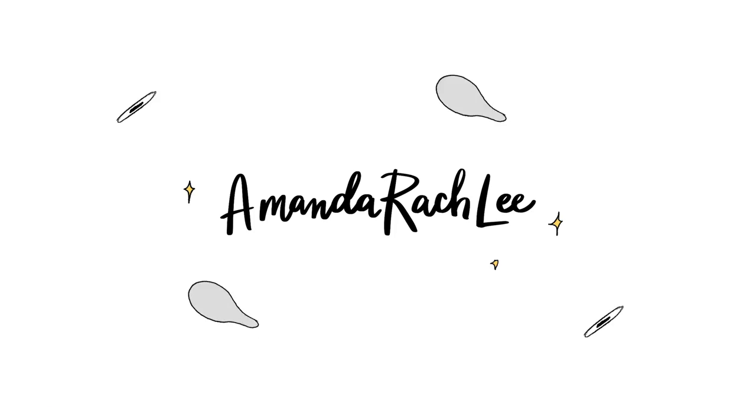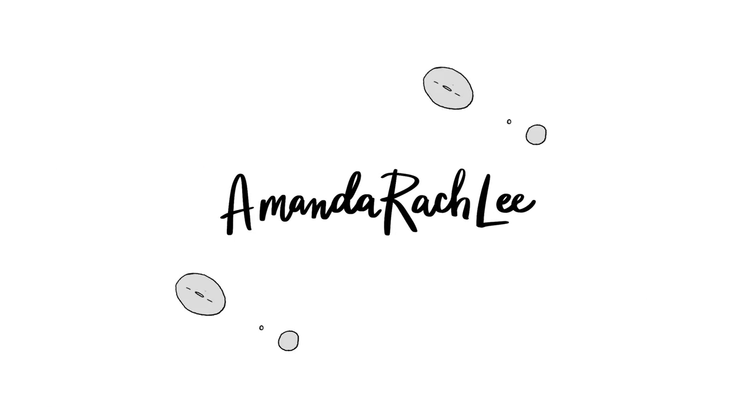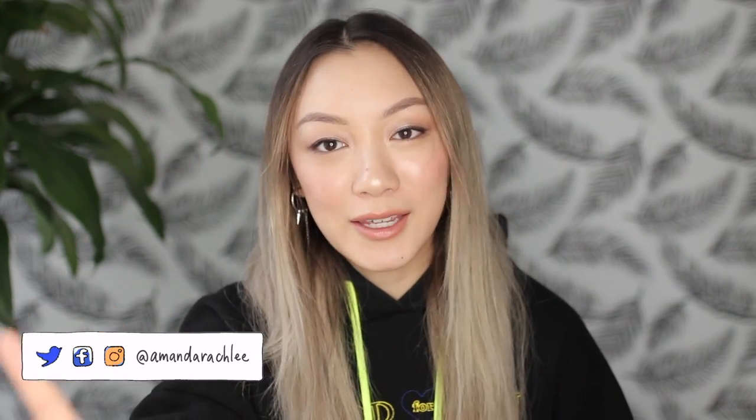I did get all of them just because — okay, I don't need to justify why I got things in this video. Hi guys, it's Amanda. Welcome back to my channel. I am so excited for today's video because this video combines two of my ultimate favorite things in the entire universe: stationery and BTS.